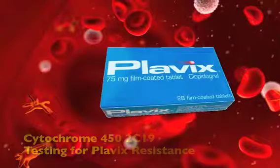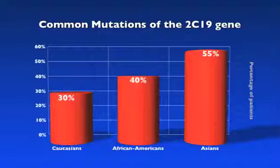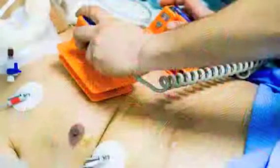Plavix is one of the most prescribed drugs in the world, so it is critically important for doctors to be aware of new research showing that many patients have genetic variants which make them unable to properly metabolize Plavix, leaving them at risk for heart attack, stroke, and cardiovascular death — and their healthcare provider with potential liability.